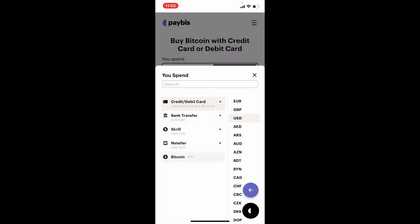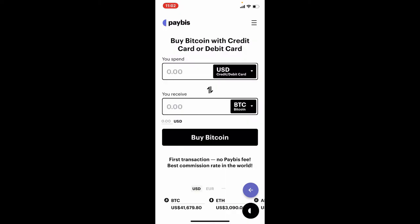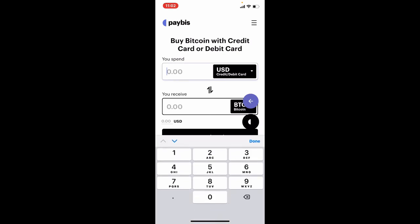You can choose your currency that you'd like to spend by tapping on the USD dropdown at the top. Choose a method of payment — whether you'd like to select credit card, debit card, bank transfer, or any other options displayed on the screen.